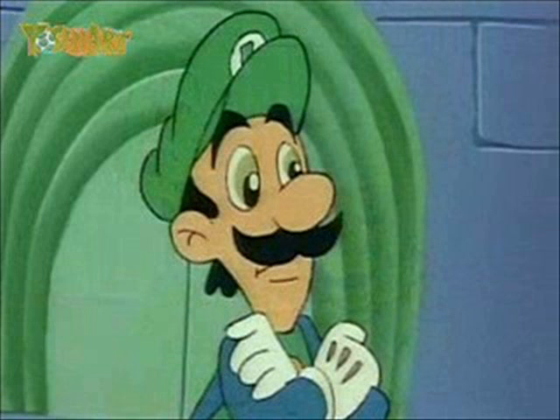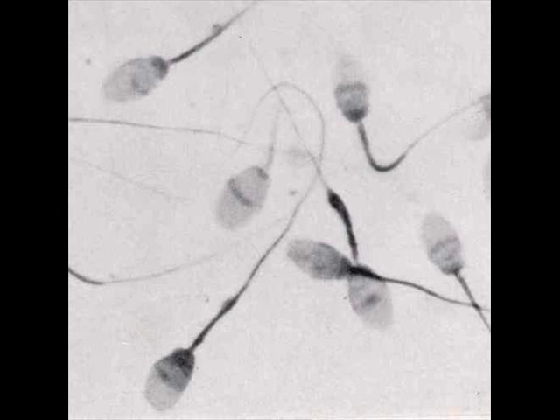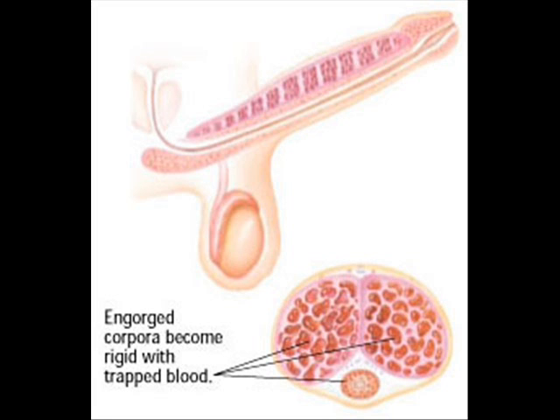The skin of the penis is loose and elastic to accommodate changes in penis size during an erection. Semen, which contains sperm, is expelled through the end of the penis when the man reaches sexual climax. When the penis is erect, the flow of urine is blocked from the urethra, allowing only semen to be ejaculated at orgasm.